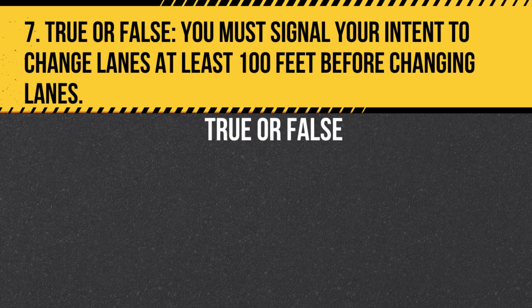Question 7. True or False. You must signal your intent to change lanes at least 100 feet before changing lanes. Answer: True. Signal your intent to change lanes at least 100 feet before changing lanes to give other drivers sufficient warning of your intentions.